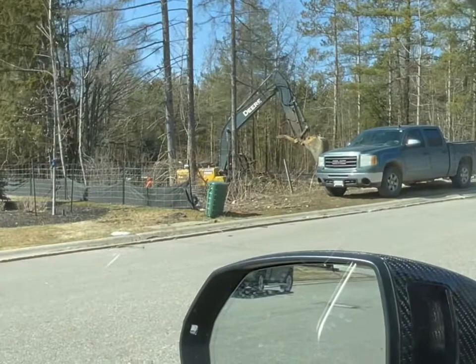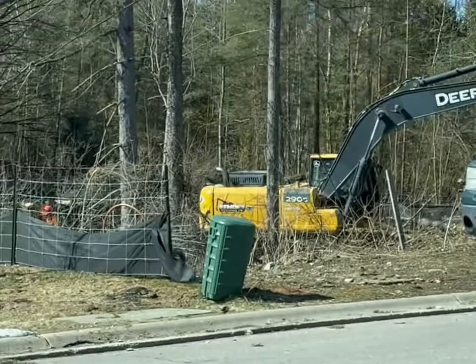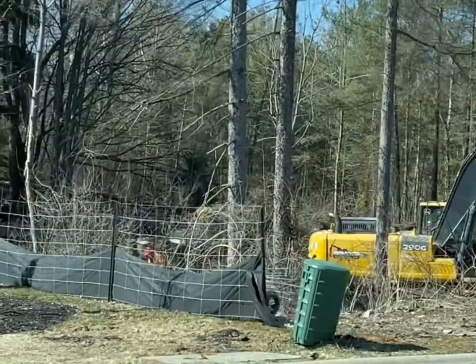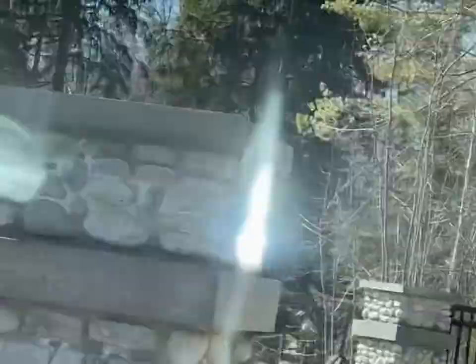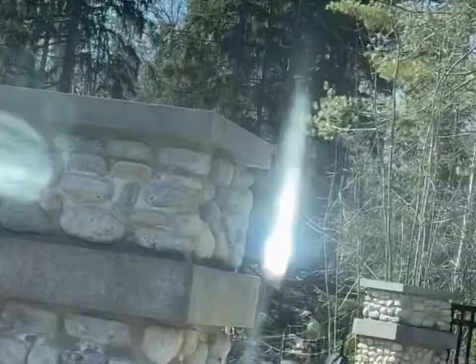As we pass by you'll see all the lumber that they've cut down — almost feel bad. There are the guys doing some work, so exciting! You get a small glimpse — there's the lumber, and just passing through there's some more lumber.